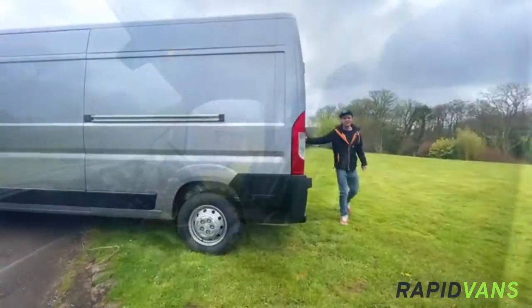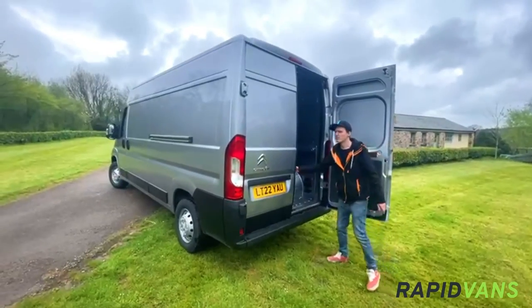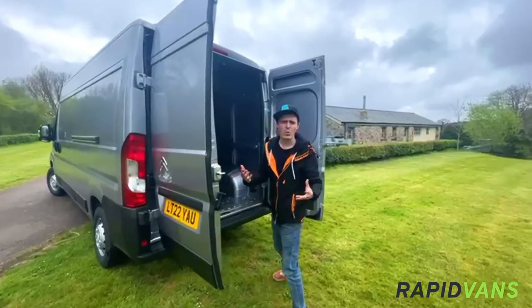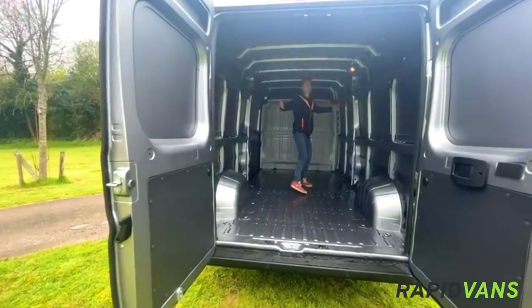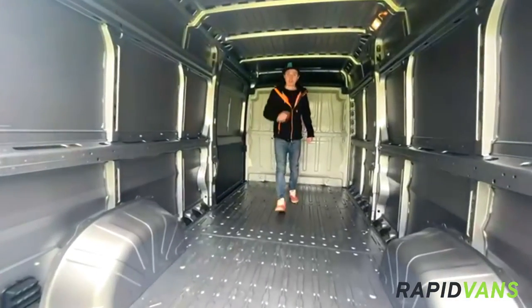Come along onto the back. With the Citroën Relay L3, you get 3.7 metres of usable load length, making it a really large vehicle. That old square shape also makes for a perfect load space — it is absolutely huge in here. What more are you going to want from your new commercial vehicle?